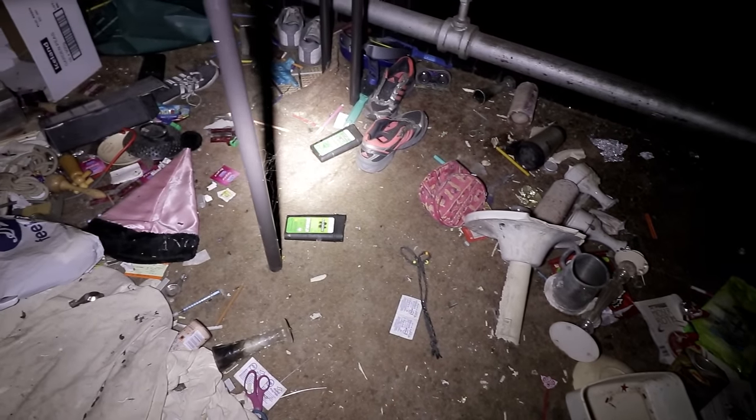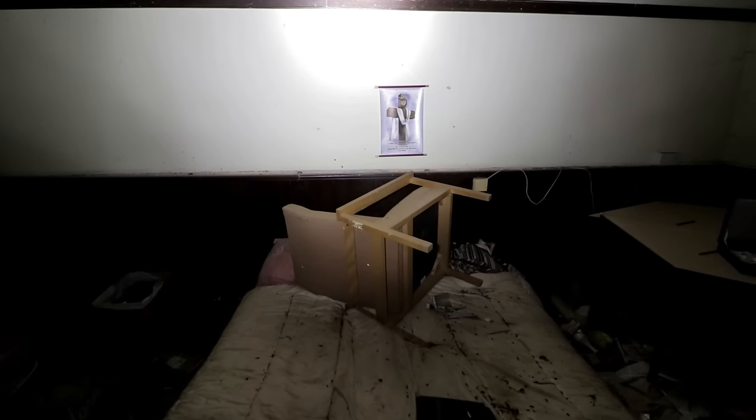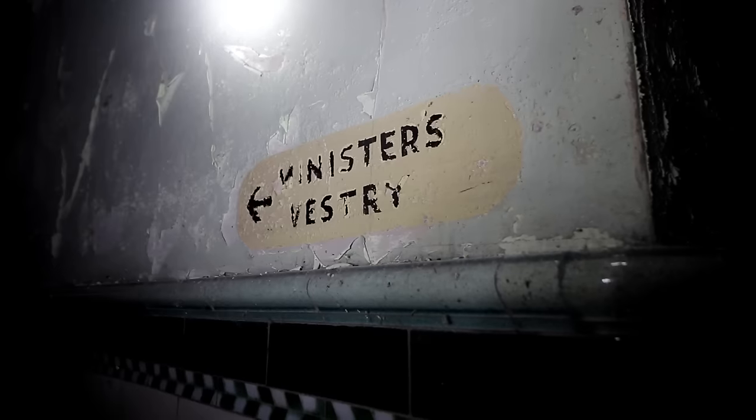The den was very upsetting to see, but we believe it hadn't been used for some time. A lot of the belongings seem to have been rummaged through. In addition, the property is very well sealed these days, so it's unlikely that squatters would exit and return to it each day.